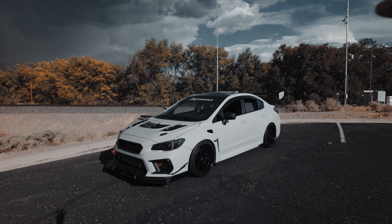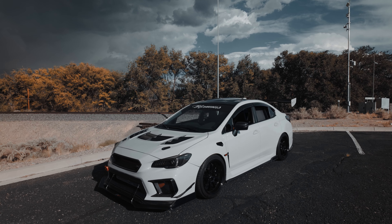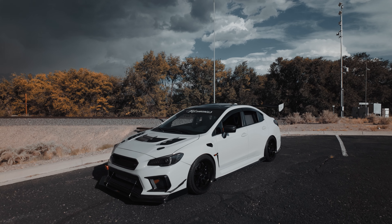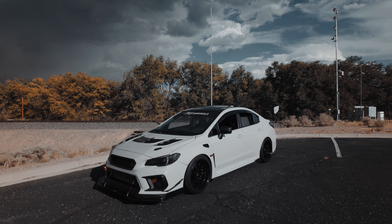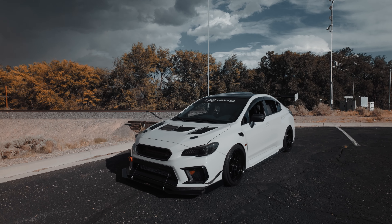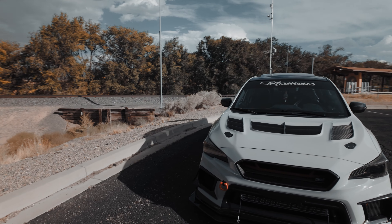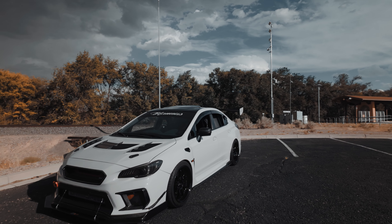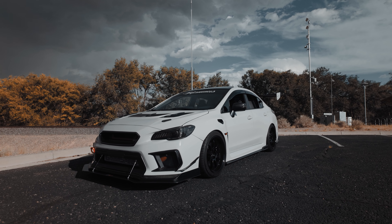Well, that's pretty much it, guys. Overall I like everything — the wheels, the wrap, the whole engine bay, the spoiler — it all comes together and this car looks like a little track car. Obviously I don't take it to the track because I don't want to break anything or crash it. Let me know what you guys think, hopefully you enjoyed this video, and I'll catch you on the next one!